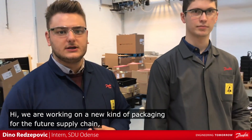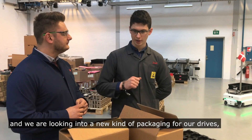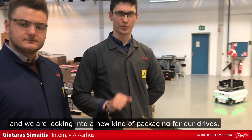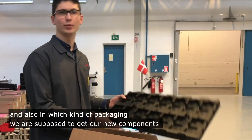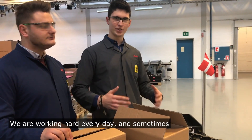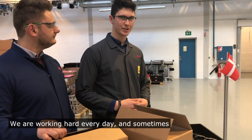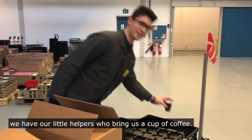As you can see, we are actually working with a new kind of packaging for the future supply chain. We are looking at which kind of new packaging we could send our drives out in, and also which kind of packaging we are supposed to receive our new components in. We are really working hard every day, and sometimes we have little helpers who bring us a cup of coffee.